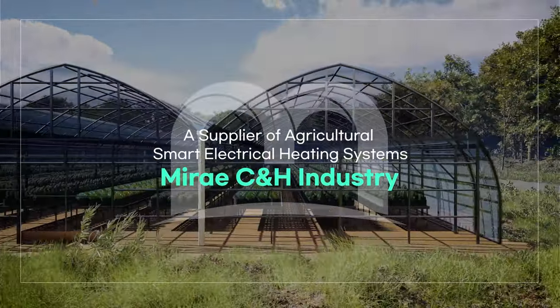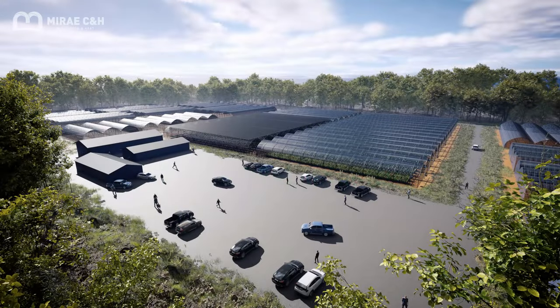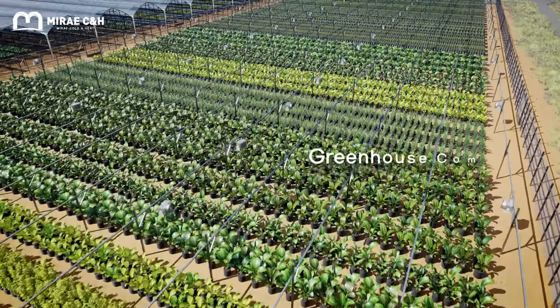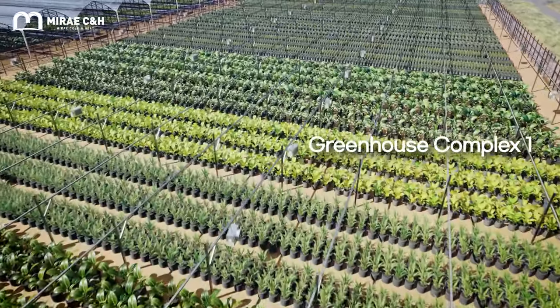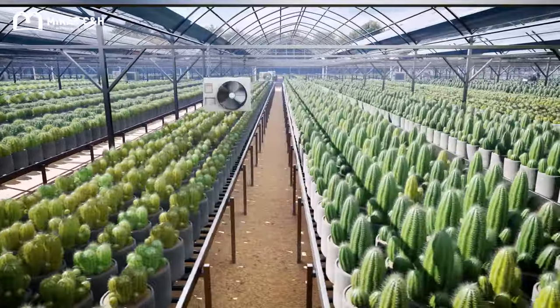Smart Electrical Heating System for Farming. Mi-Day CNH Industry has developed the first Korean-made frontal discharge hood type electrical heating system.